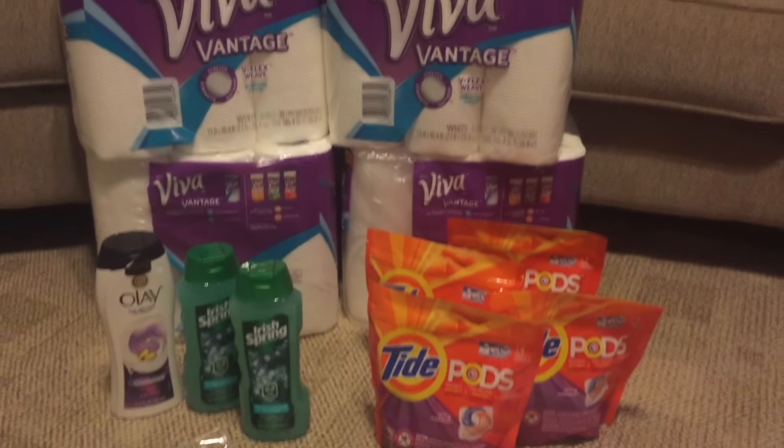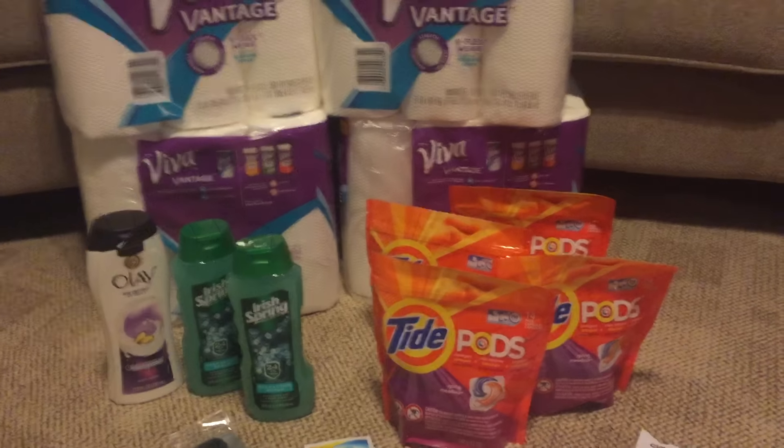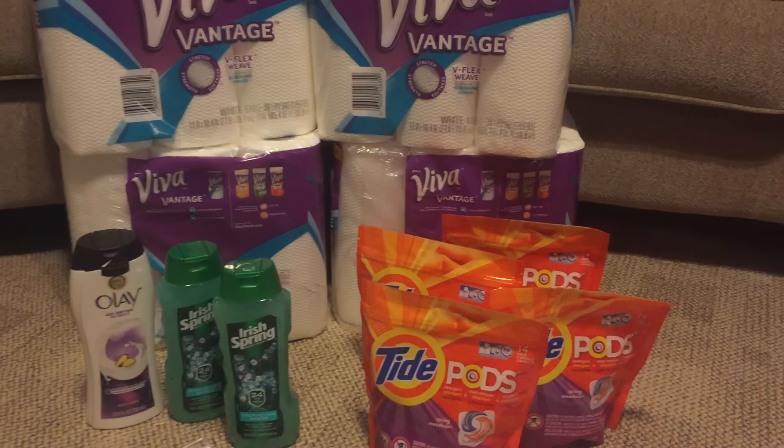Good morning, everyone. This is Tammy with Bring on the Coupon, and today I'm going to talk about my CVS haul. I did this yesterday on the 23rd. Today's the 24th.